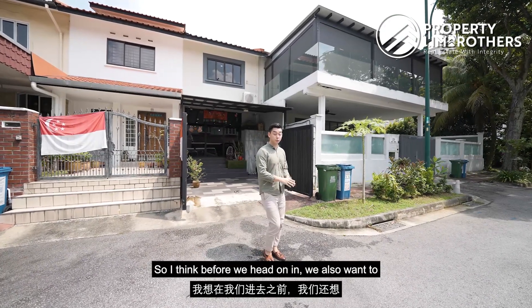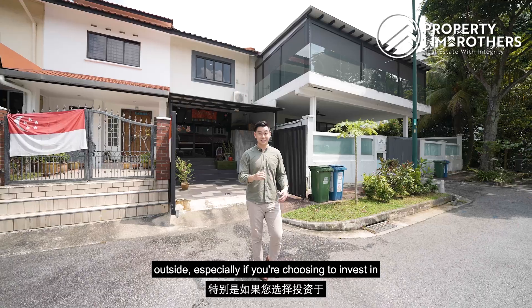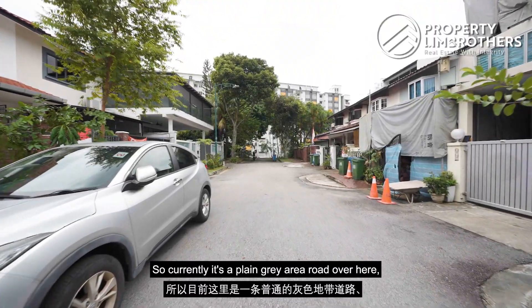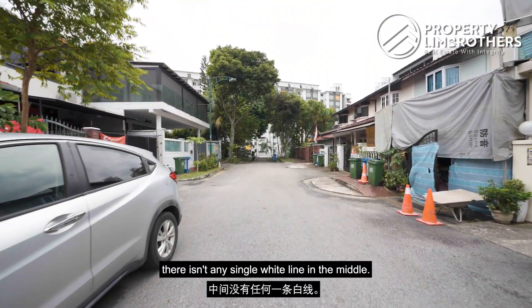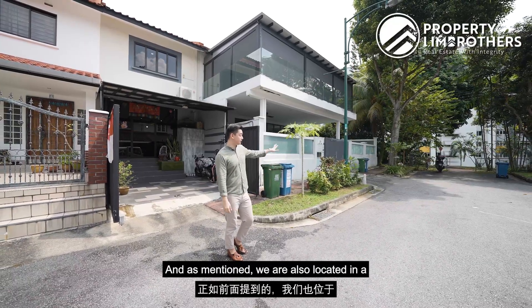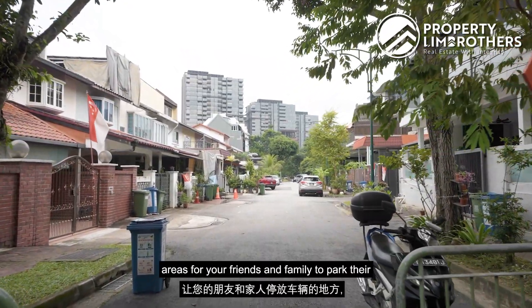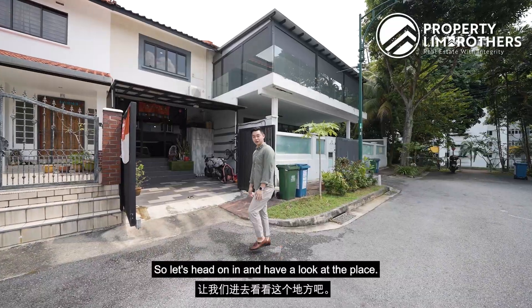Before we head on in, we want to touch a little bit about the road located outside, especially if you're choosing to invest in a landed home. Currently it's a plain grey area road over here — there isn't any single white line in the middle, which means it allows you to park cars just right outside your home. We are also located in the Carl Dezac zone, so this allows for some privacy as well as space for friends and family to park their cars when visiting.